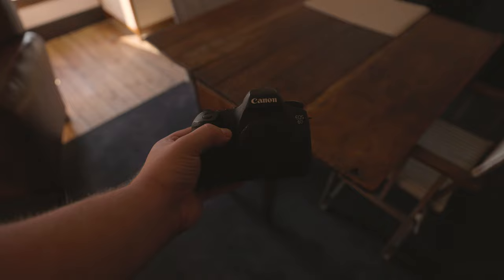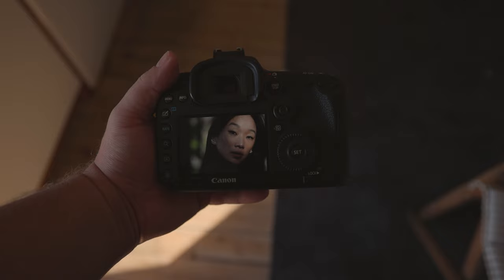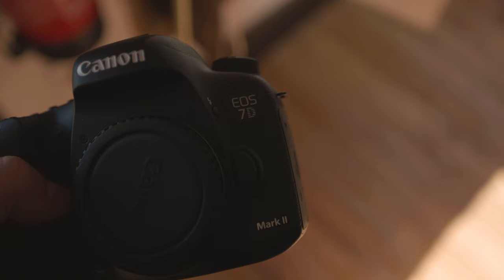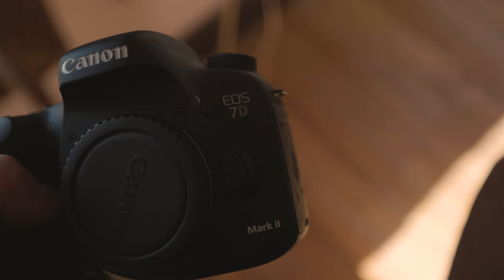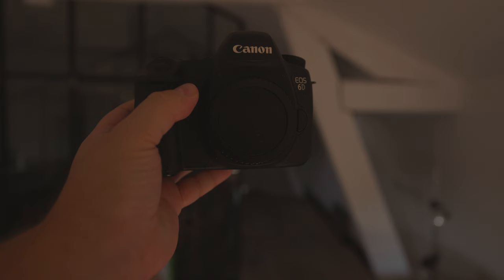Can either of these cameras be used for vlogging? While virtually any camera can be used for vlogging nowadays, there are a few things to keep in mind. It is best to have a flip screen so you can see what you are recording when the camera is turned around. Regrettably, both of these cameras have fixed screens. The 7D Mark II has a cropped APS-C sensor, while the 6D has a full-frame sensor. With a cropped sensor, you'll get a more zoomed-in image, so if you have the 7D Mark II, it's best to use lenses with shorter focal lengths. Keep in mind that once you consider the crop factor, many lenses might be too zoomed-in for handheld vlogging.